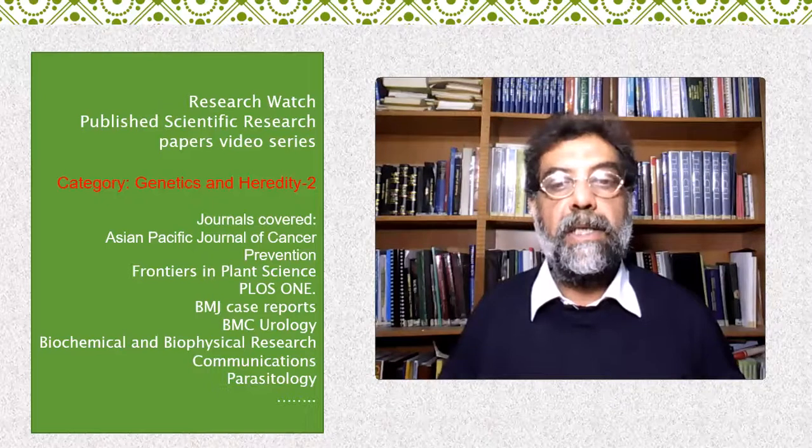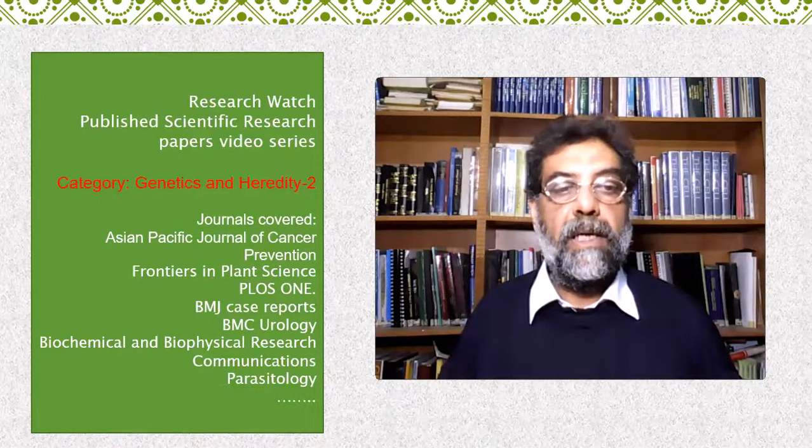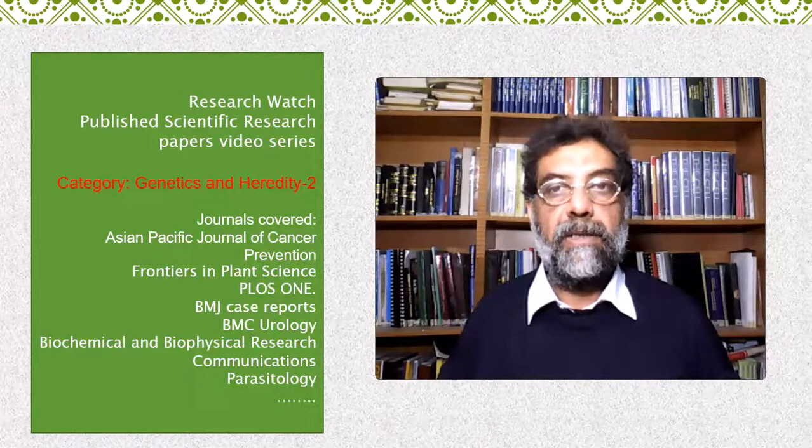This article was published in June 2018 in the journal PLOS ONE. I hope you found this video useful. I would really appreciate your feedback. Please don't forget to subscribe and follow the channel. Thank you.